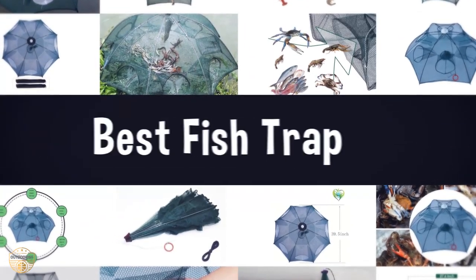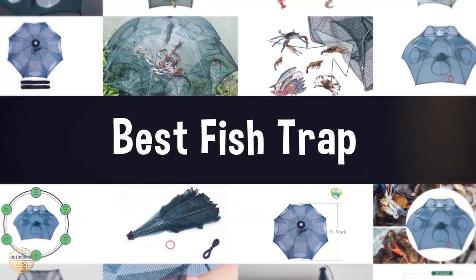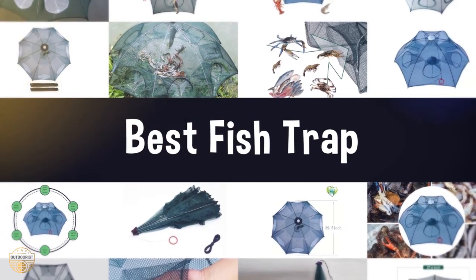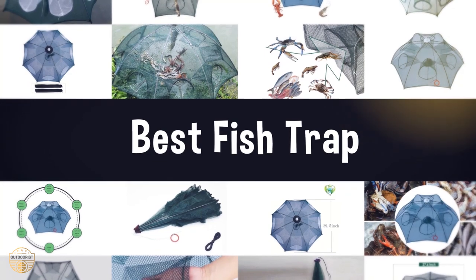If you are looking for the best fish trap, we have listed these top 5 best fish traps to help you choose the perfect one. Links to the products mentioned in the video are in the description below.